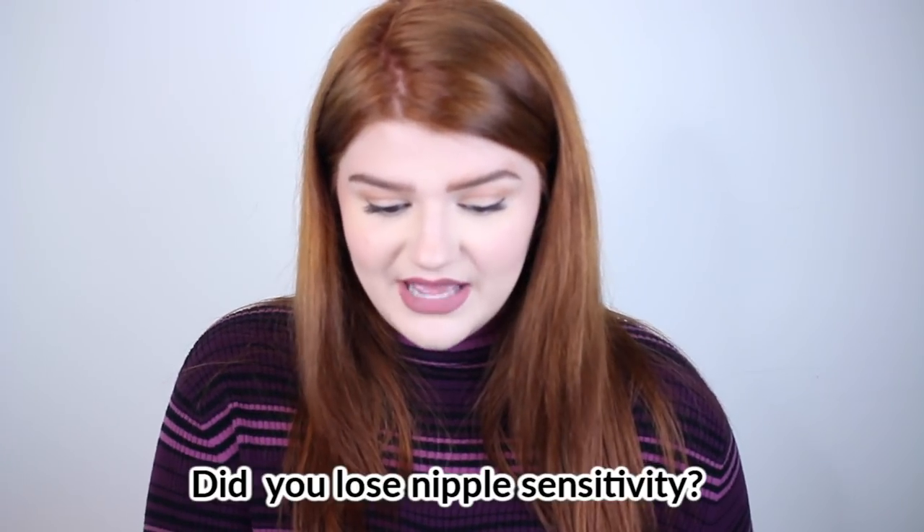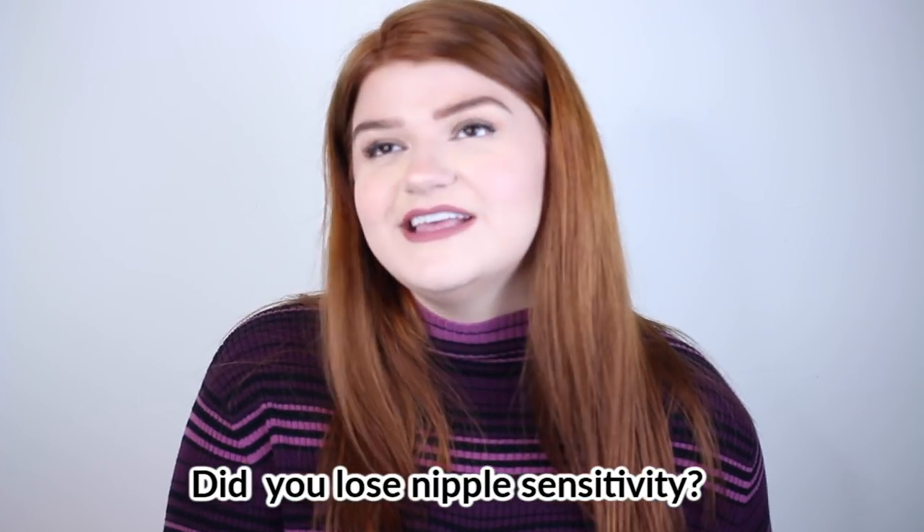Did you lose nipple sensitivity? The thing is I really didn't have much sensitivity in the first place, so they feel and work the same as before. I don't have much to say on that — if I had nipple sensitivity before I probably would know if I'd lost it.